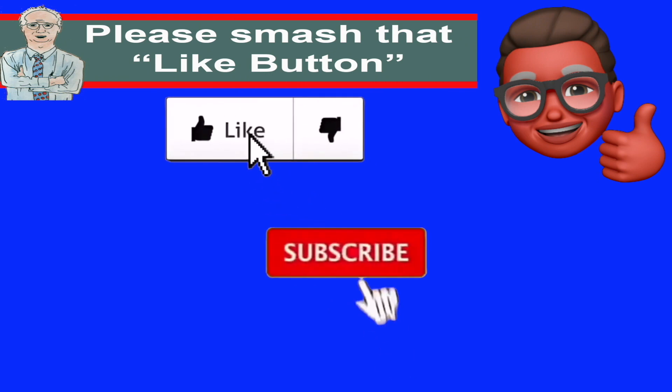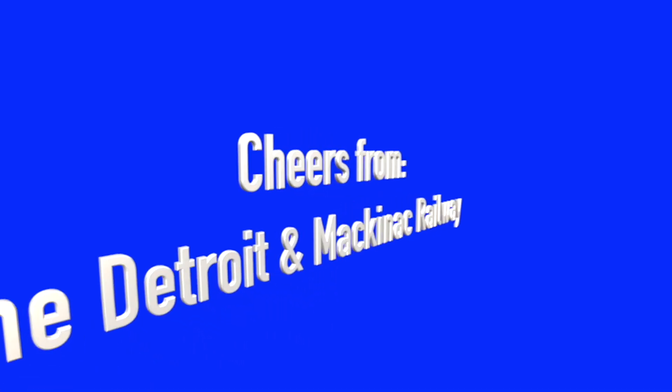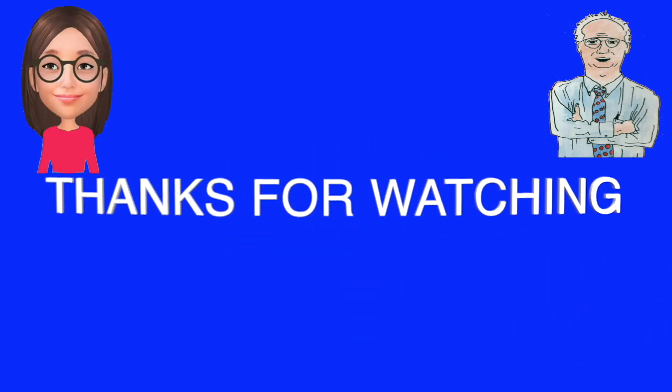Please smash that like button, subscribe, and ring the bell to get all the notifications from YouTube. And as always, cheers from Detroit and Mackinac Railway. This is Train Room Pam, this is Train Room Gary — thanks for watching. Please check out these fine videos from my YouTube channel.